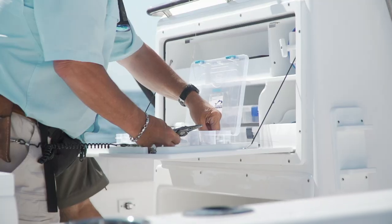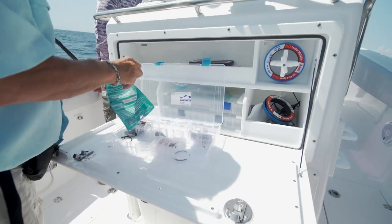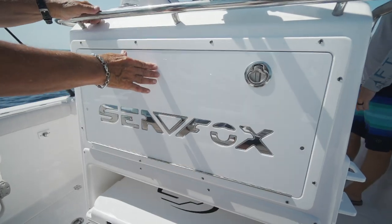I could build every kind of leader I could think of trying to get a fish to bite because of Sea Fox's tackle center. It's right there in the cockpit where I want to be anyway. I could drop the door to it — here's every leader spool you'll ever want, trays for every hook, every rig, every lure, right there in front of you. You never left the pit.